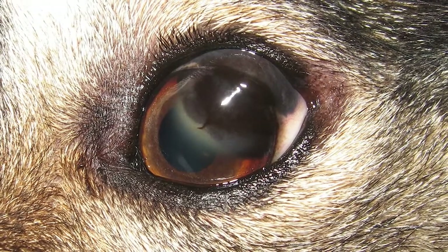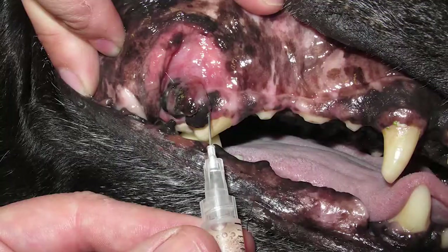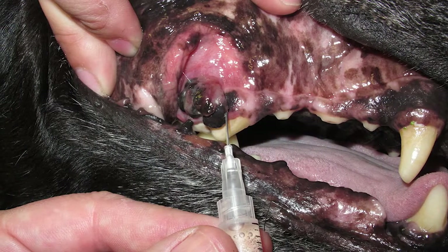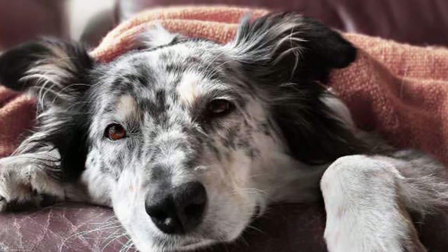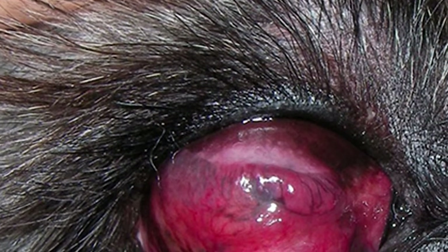Benign melanoma in dogs tends to grow slowly and ranges in size from very small to more than 2.5 inches in diameter. It may be red, gray, brown, or black, and appears on areas of the skin covered with hair. While benign melanomas are more common and readily curable, malignant melanomas are a serious concern as they are extremely aggressive and tend to grow quickly, spreading readily to distant tissues and other organs.